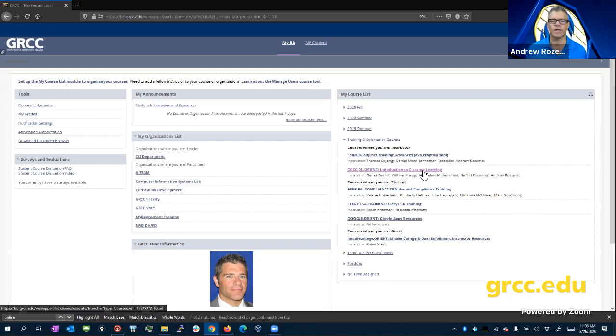The one I'm going to show you is the orientation to distance learning course. You'll also see, if you're in the computer information systems programs, an organization listed too. It's a lot of info to deal with, but it shouldn't be too overwhelming — you'll see a scaled-down version of this as well.